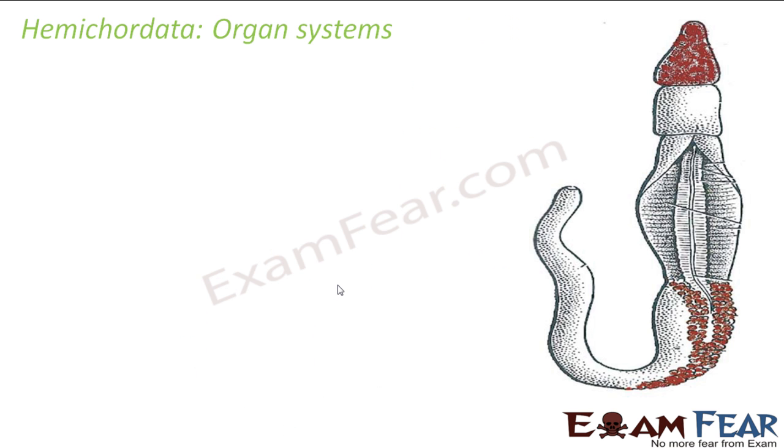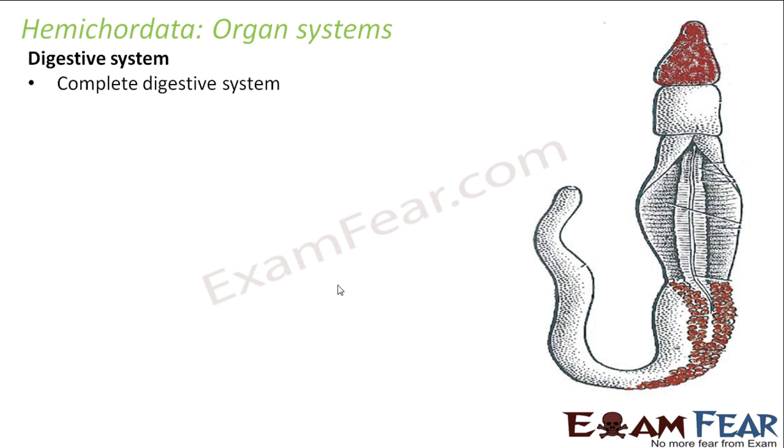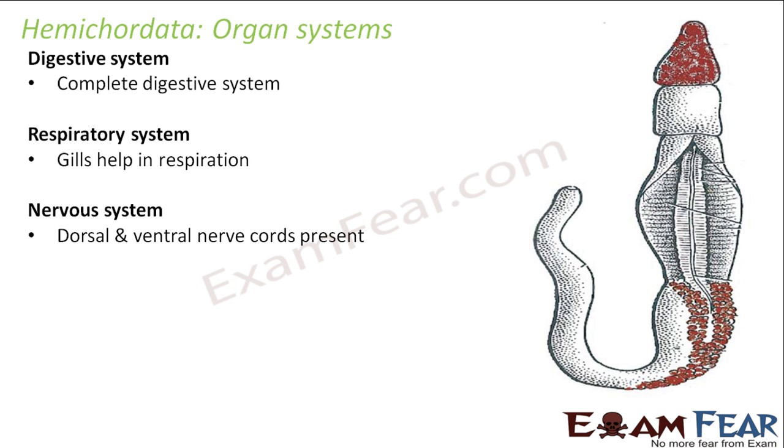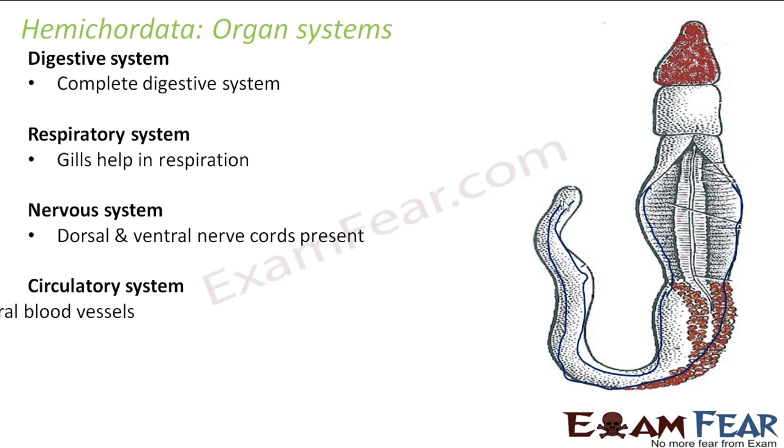Looking at the different organ systems in Hemichordata: the digestive system — they have a complete digestive system with a separate mouth and anus. Respiratory system — they have gills which help in respiration. Nervous system — they have dorsal and ventral nerve cords that run throughout the length of the body, one on the dorsal side and one on the ventral side.